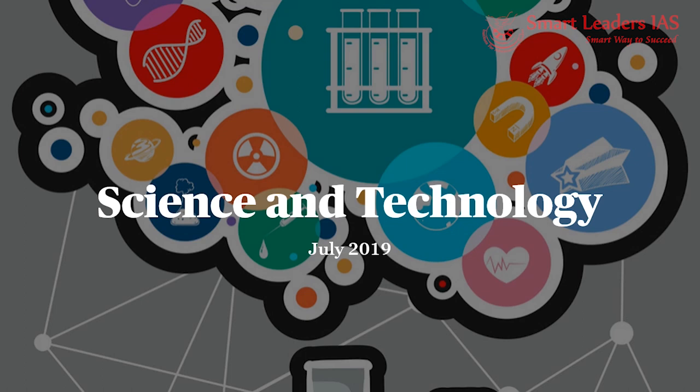Hello friends, Smart Leaders welcomes you all. These are the toughest times and you are probably experiencing inability to reach us. Don't worry, we Smart Leaders will reach out to you all. To assist the UPSC aspirants with their problems ahead of the examination, we came up with the online current affairs video series. In the first video, we will begin with the science and technology current affairs for the month of July 2019.